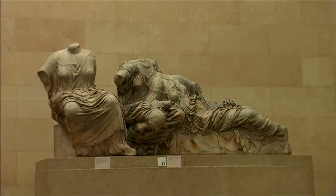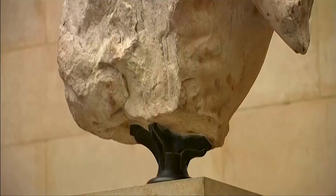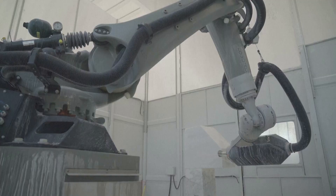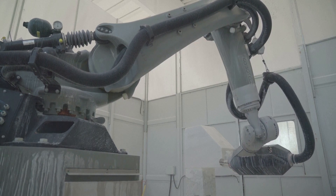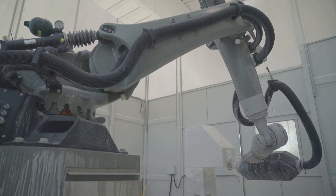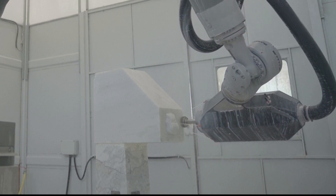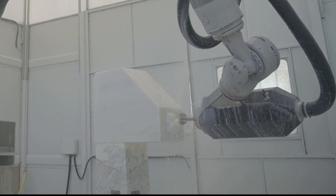Athens has campaigned to have the Elgin marbles returned from the British Museum since they were removed by British diplomat Lord Elgin in the early 19th century, when he was ambassador to the Ottoman Empire then ruling Greece. The British Museum bought the marbles in 1816, and British officials say they were acquired legally by Elgin — a claim Greece denies. The British Museum says there are no current discussions with the Greek government on their return.